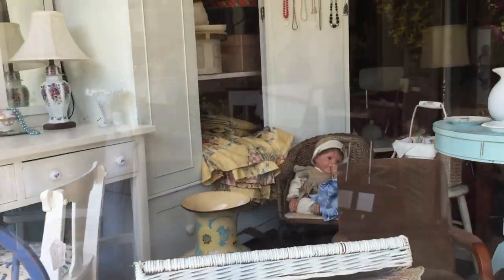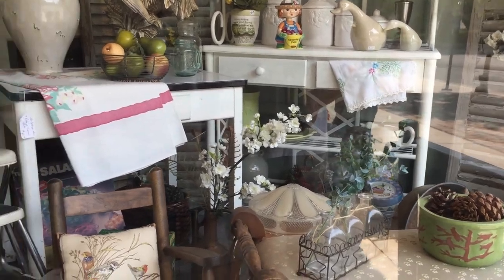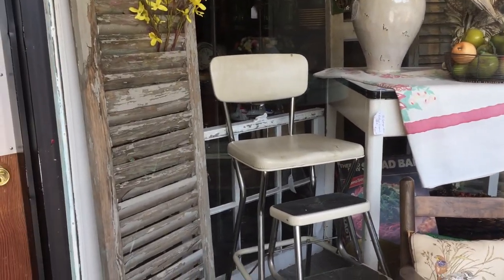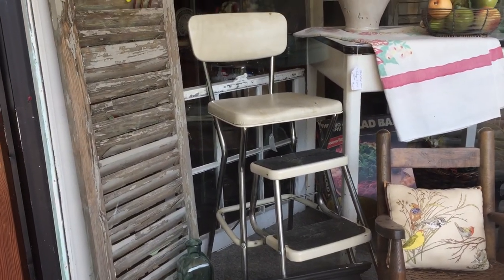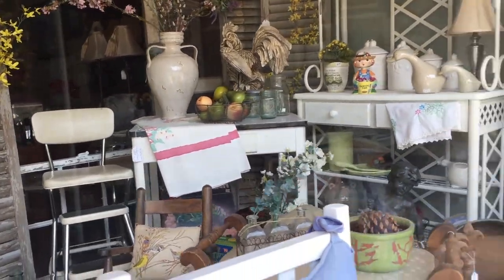So if you're into antiques, things like that — wow, they've got some neat old stuff. Remember that old stool from Grandma's house in her kitchen? Yeah, a little table.